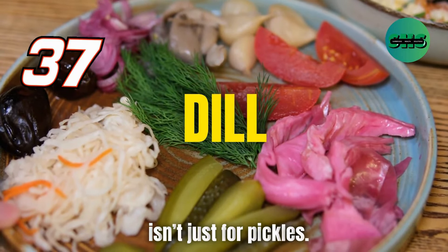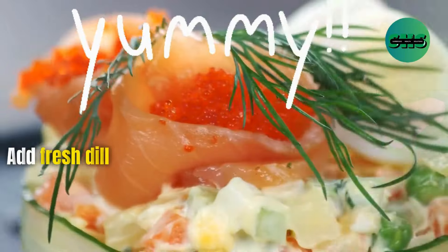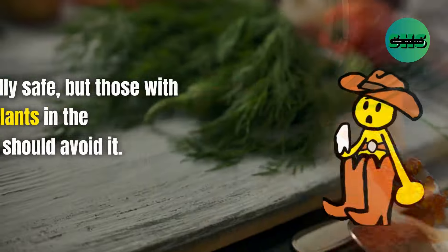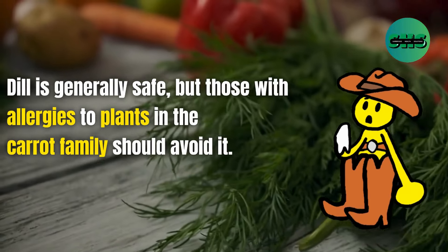37. Dill isn't just for pickles — it has antibacterial properties and can soothe a troubled stomach. Add fresh dill to your salads or soups for a tasty health boost. Dill is generally safe, but those with allergies to plants in the carrot family should avoid it.